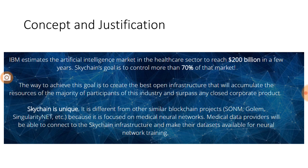There was a study by ICO which estimates that the artificial intelligence market in the healthcare sector would reach around 200 billion dollars by 2022. If the AI market goes to 200 billion dollars, it is quite huge, and the goal that Skychain is starting with is to have control of 60 to 70 percent of this market.